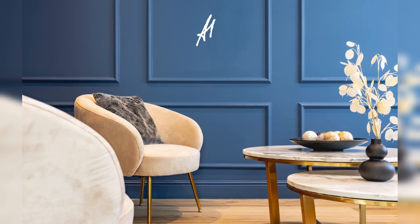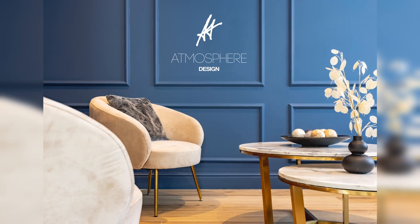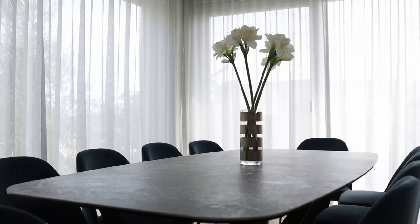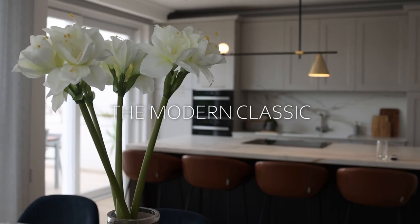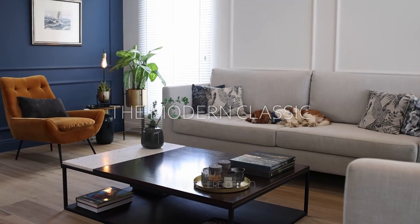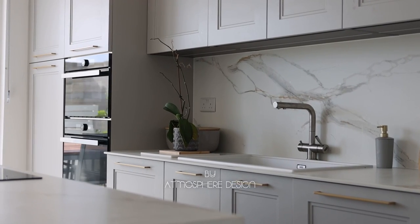Today we're going to introduce you to one of our latest projects where we were commissioned to execute the design and project management of an open plan area in a semi-detached villa. Hi, I'm Dominique. I'm Clive and we're from Atmosia Design, an interior design company.